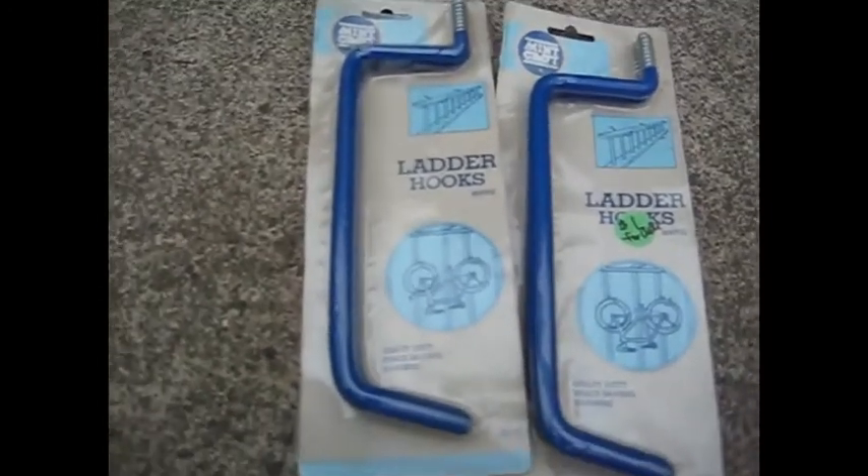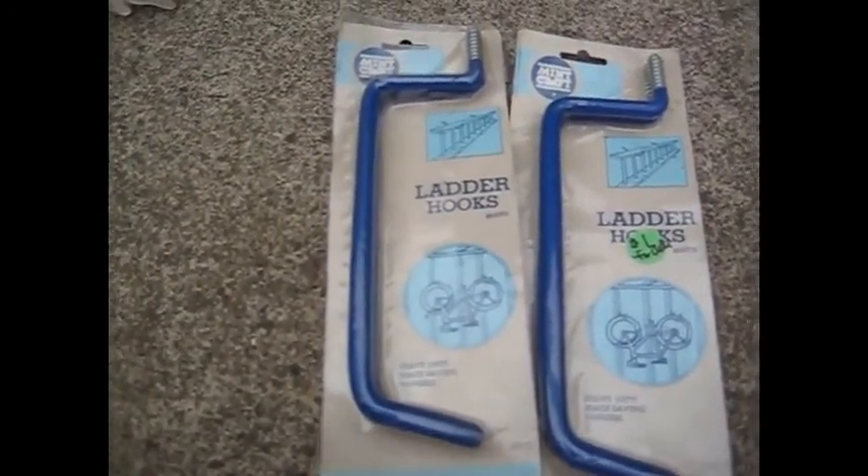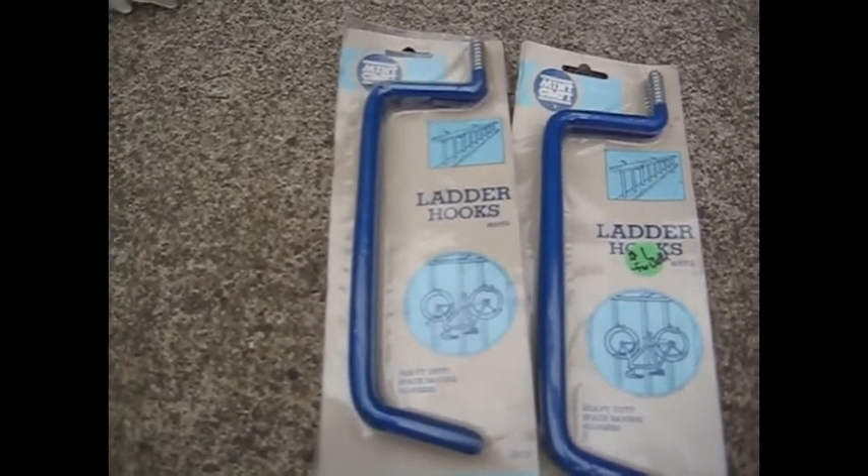At the exact same sale, these were $1 for both of them total — so you get four of these over-ladder or bicycle racks. Those would be good to use somewhere, so that's really cool to have those.